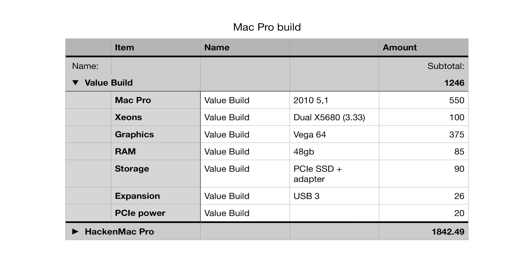I'd recommend a different configuration if you want to do a Mac Pro build like mine to get better value and save some money. If you go with Xeon X5680s, which are nearly identical in terms of performance, 48 or 96GB of RAM across 6 DIMMs, and Vega 64 graphics, you can build a similar machine for about $1,200 — very similar in performance to the HackenMac and about $600 less.